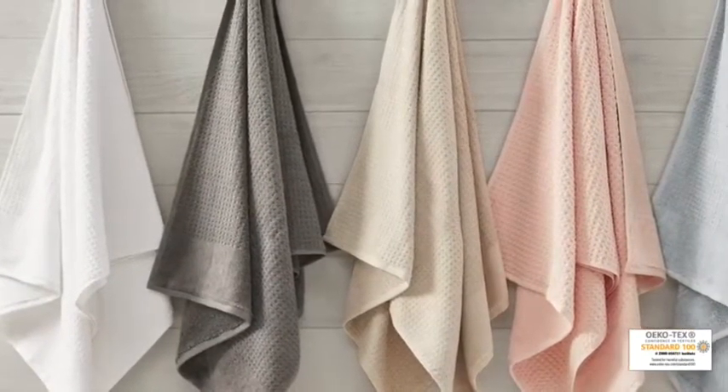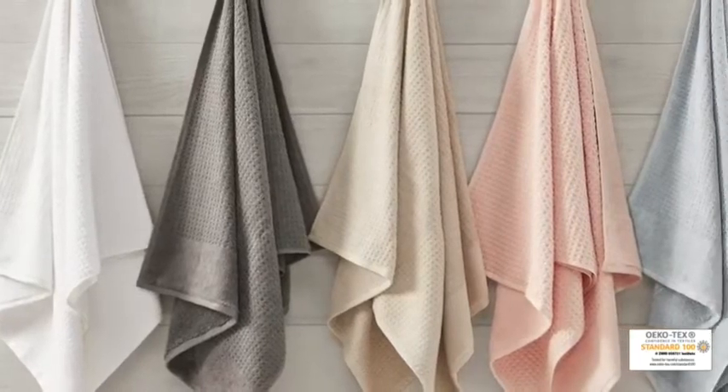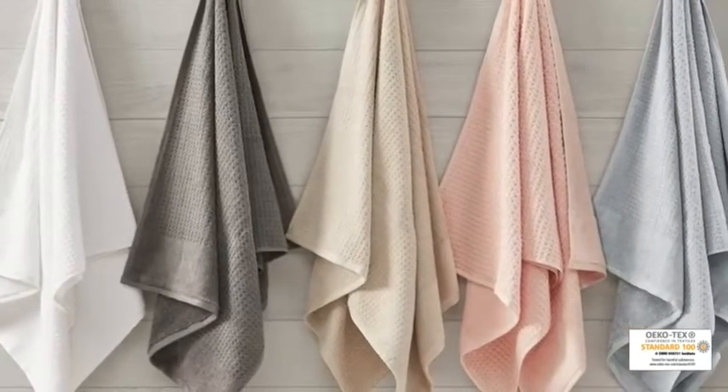Achieving the Ecotec certification, this bath towel is free from harmful chemicals and substances, ensuring quality, comfort, and wellness.